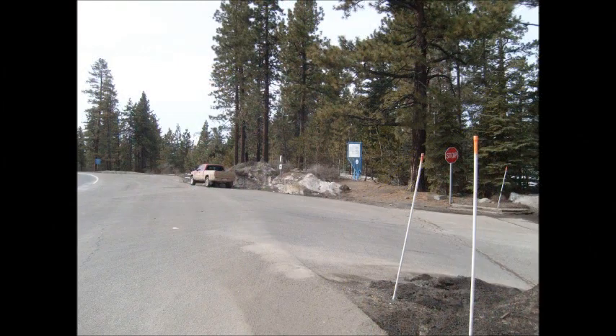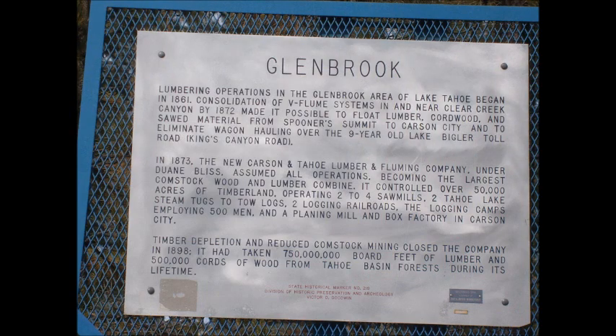Glenbrook. Lumbering operations in the Glenbrook area of Lake Tahoe began in 1861. Consolidation of V-Flume systems in and near Clear Creek Canyon by 1872 made it possible to float lumber, cord wood, and sod material from Spooner's Summit to Carson City and to eliminate wagon hauling over the nine-year-old Lake Bigler Toll Road, Kings Canyon Road. In 1873, the New Carson and Tahoe Lumber and Fluming Company, under Duane Bliss, assumed all operations.